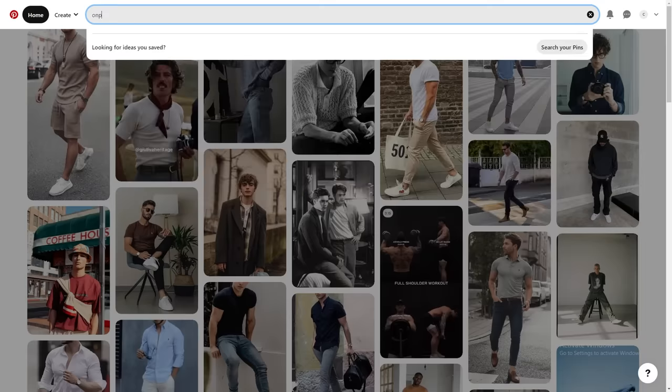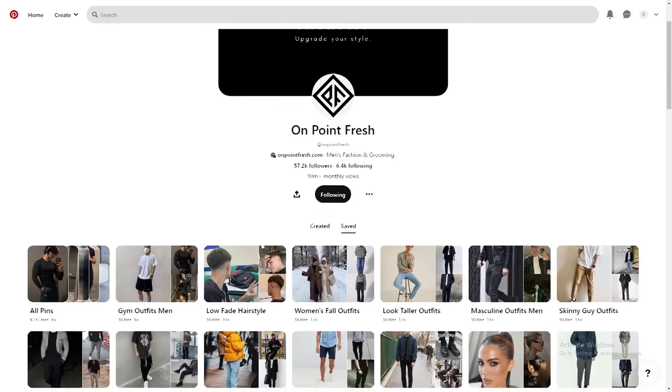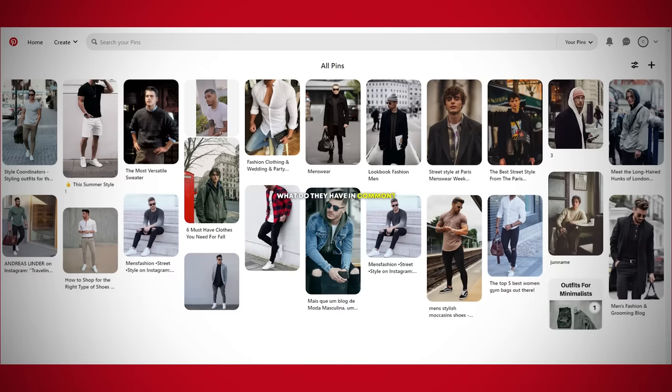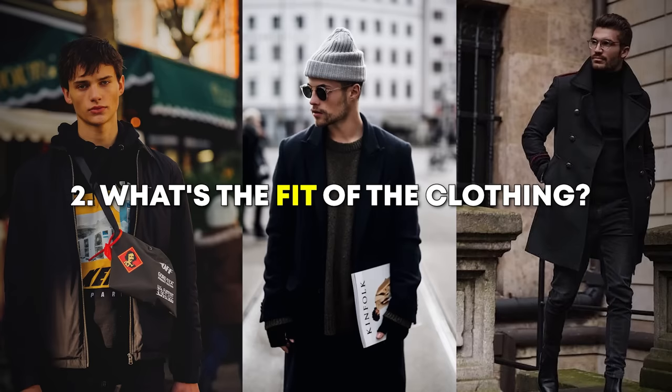Reflecting. Once you have a board or a folder with a ton of images of outfits you've saved, it's time to break out your notepad and take some notes. Take note of the overall themes presented in the outfits you've saved. What do they have in common? What's the general color scheme?